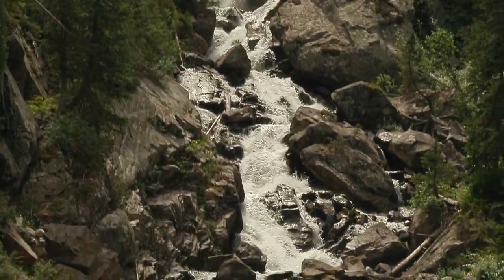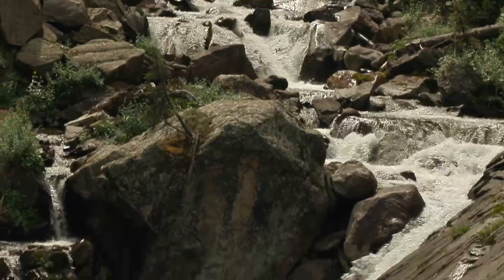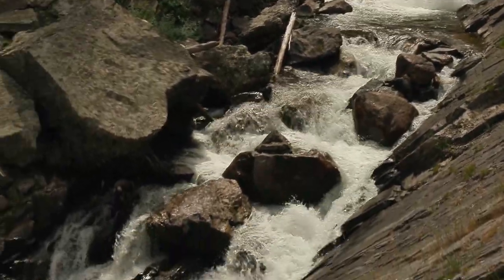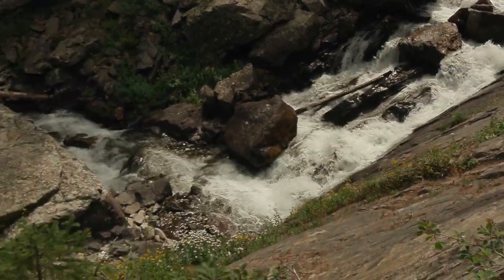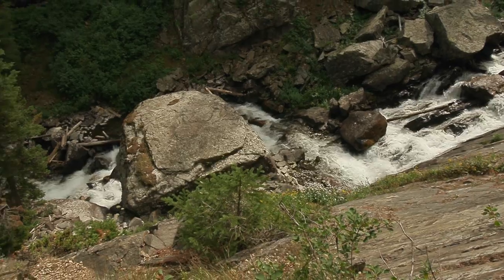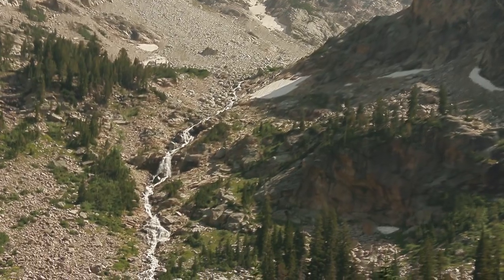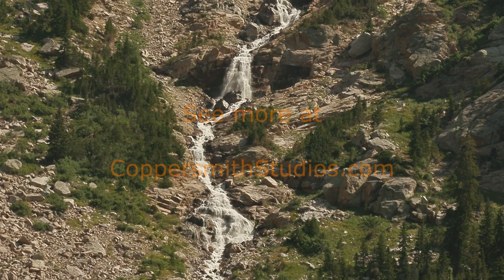Here you see where Cascade Creek gets its name. The farther upstream you go, the steeper the gradient. It gets to the point where the habitat is just not suitable for fish.